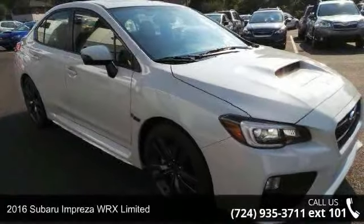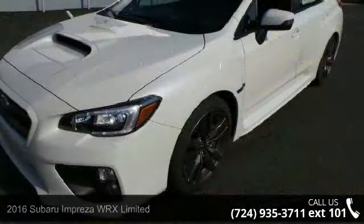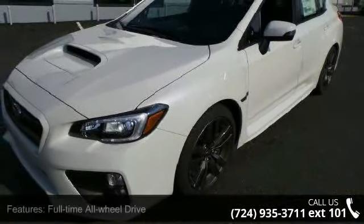Arrive in style with this 2016 Subaru Impreza WRX Limited. If you are looking for an automobile with great features, look no further.